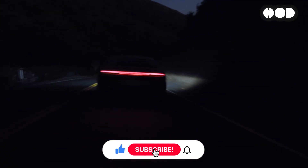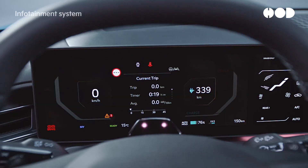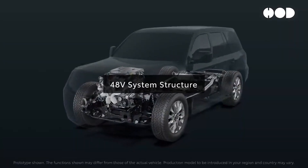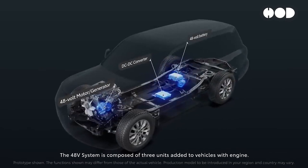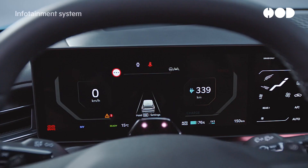However, as vehicles evolved, incorporating more features such as infotainment systems, ADAS, and electrified powertrains, the 12-volt system began to reach its limits. This led to the exploration and eventual adoption of 48-volt architectures to meet the growing power demand.